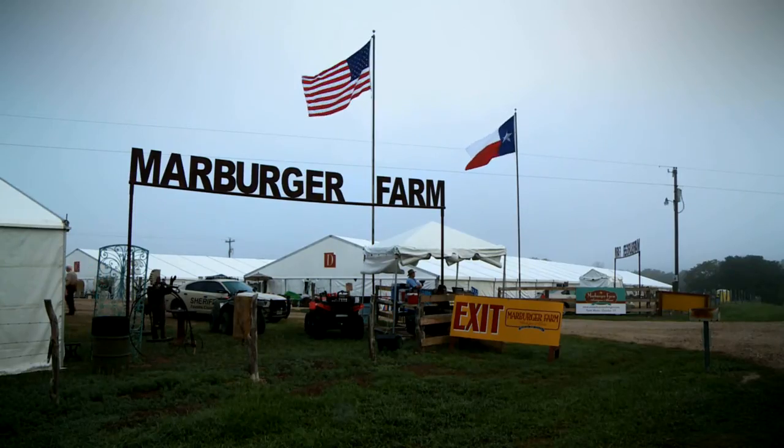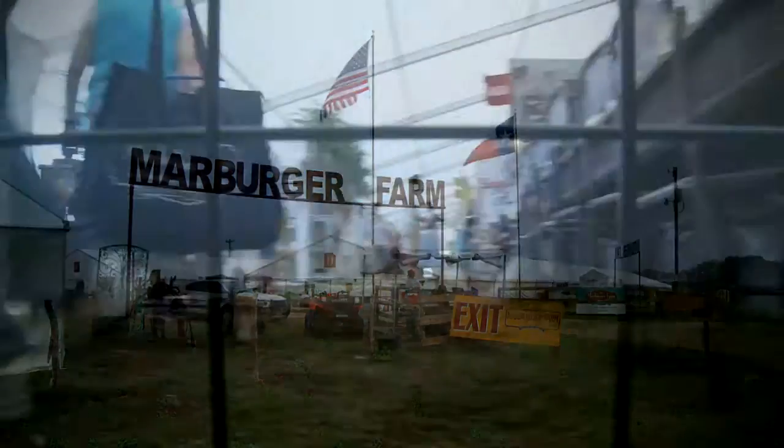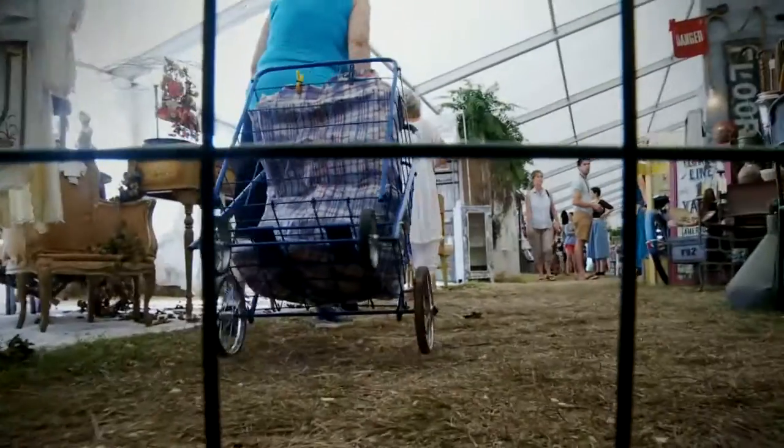Marburger Farm started back in 1997, and it consists of 10 enormous tents and 12 historical buildings, all filled with so many unusual items. Each building is different, and you never know what you're going to find when you walk in — something wonderful for sure.